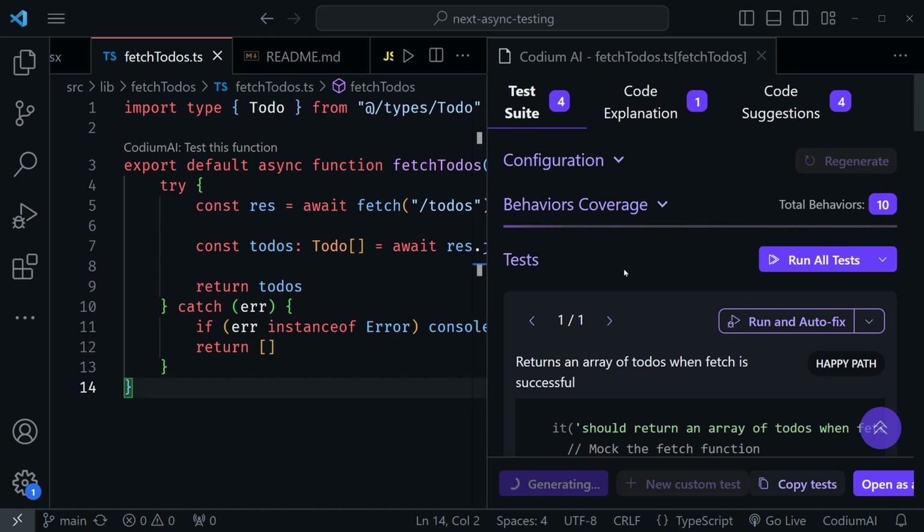It takes just a little bit, evaluates the function, and then generates tests that it suggests. It doesn't automatically apply anything — I can look at everything it suggests. You can see it's generating test suites up above, with a code explanation and code suggestions. This is really great for testing. This fetchToDos function was getting to-dos and returning them, and if there was an error, it was returning an empty array specifically.